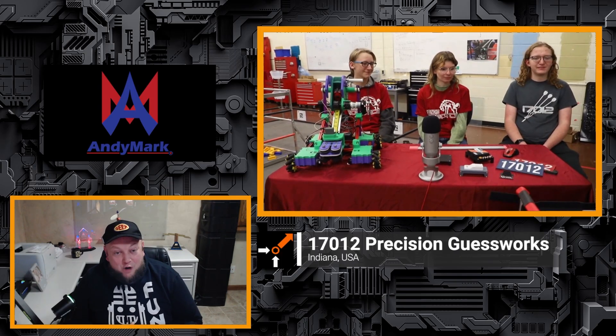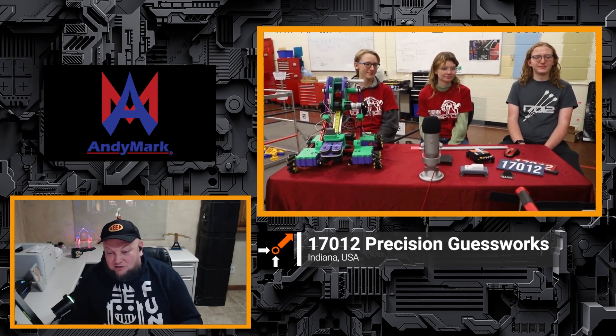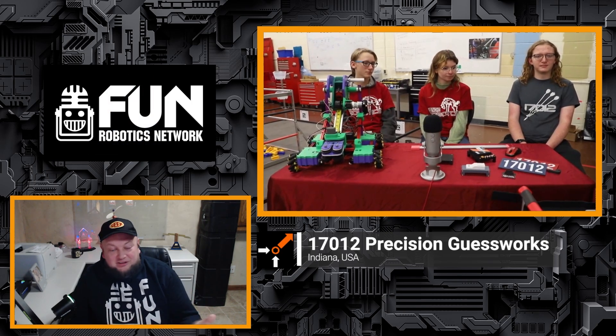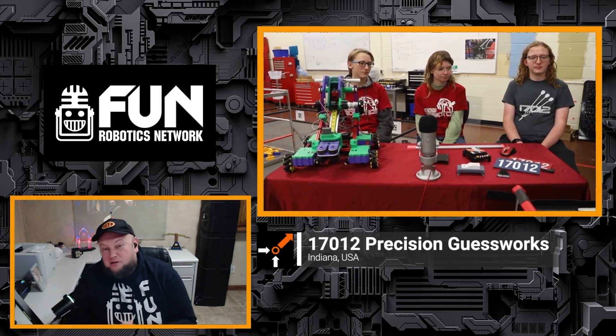Welcome back to the FTC Open Align Show — 17.012 Precision Guestworks, coming in from Indiana. We have the EveryBot to talk about and a lot more great stuff too. Welcome back to your team; two of you are new. Why don't you all reintroduce yourselves, let us know who you are, and we'll jump into your EveryBot and lots of other great stuff.